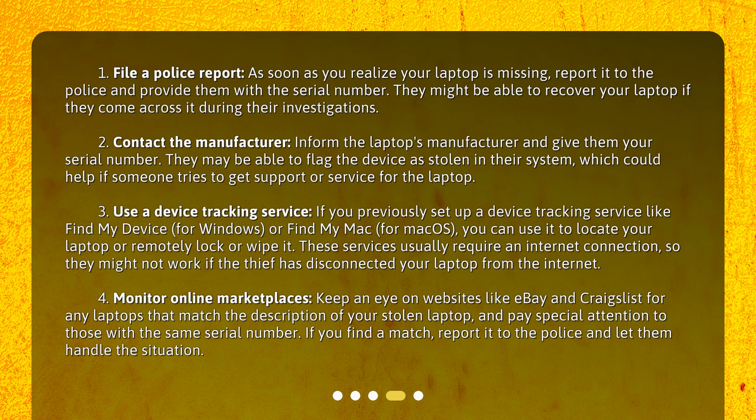Step 2: Contact the manufacturer. Inform the laptop's manufacturer and give them your serial number. They may be able to flag the device as stolen in their system, which could help if someone tries to get support or service for the laptop.